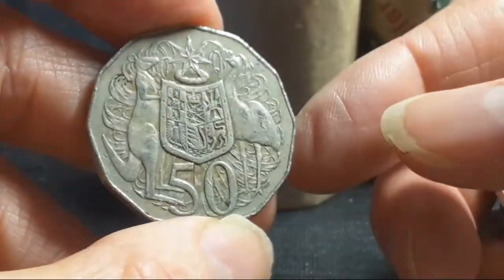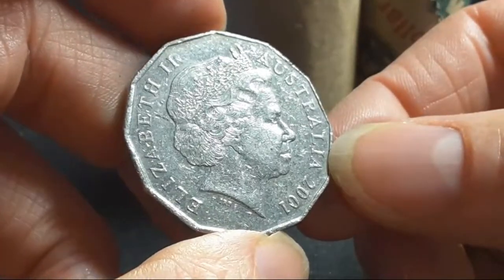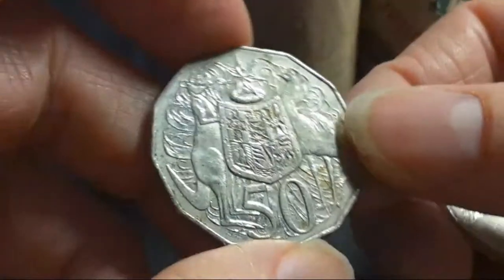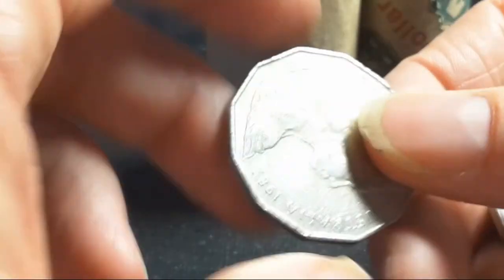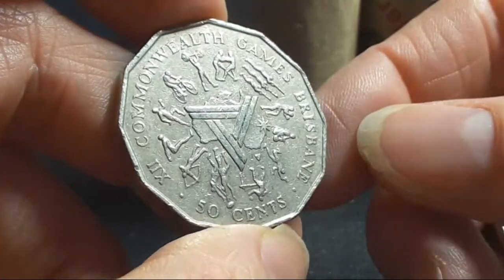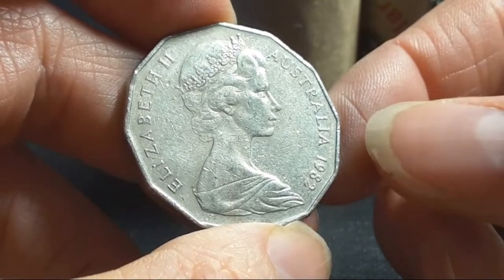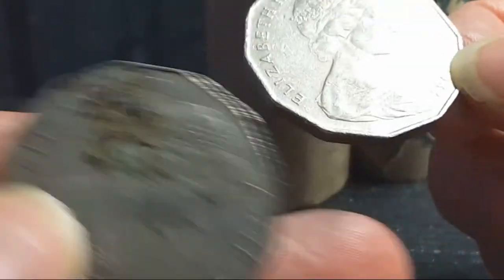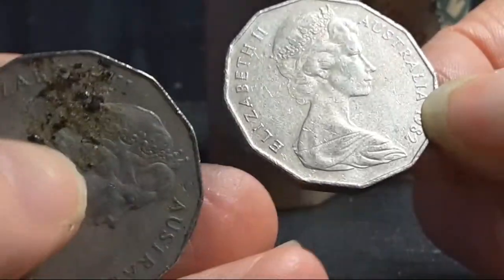2014. Here we have a 1976 — not really worth keeping. Another 2001. Then a 1996. Here's another commemorative one, actually quite common, not really worth it. And there's something on the 1976 — might be bird droppings or glue.